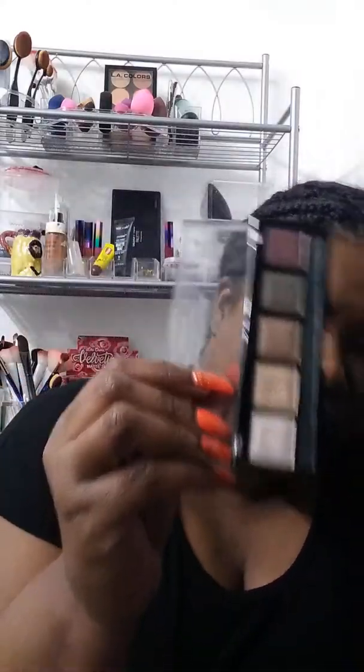Then I have this one I got from a makeup blowout sale here in Arizona — they have them from time to time. It came in a box. I think I got 40 items for $30 in that box, and this was one of those items. This is a shimmer, and I do put that with that neon palette as well.